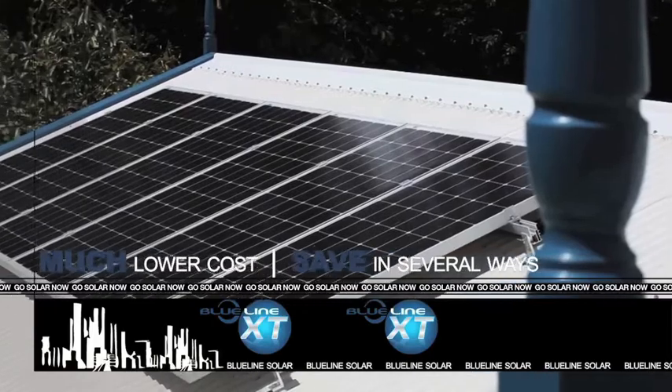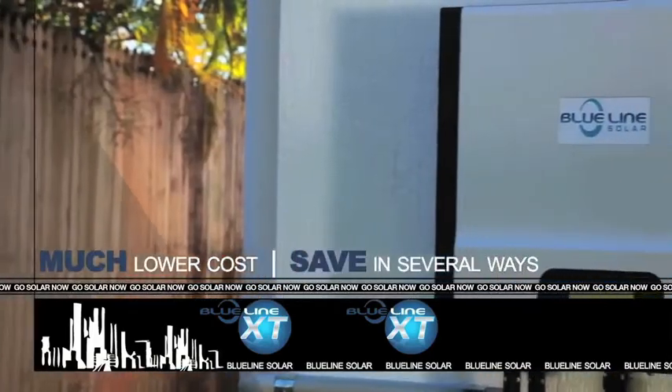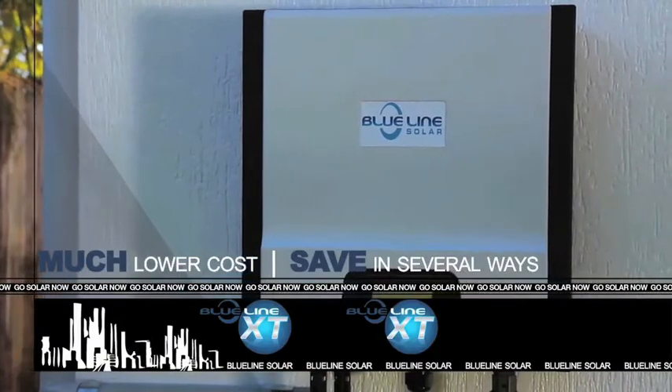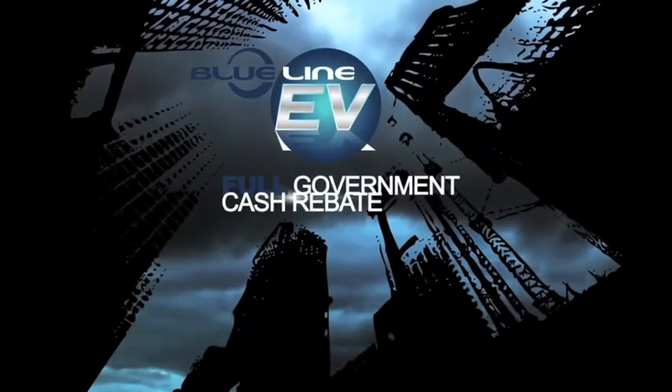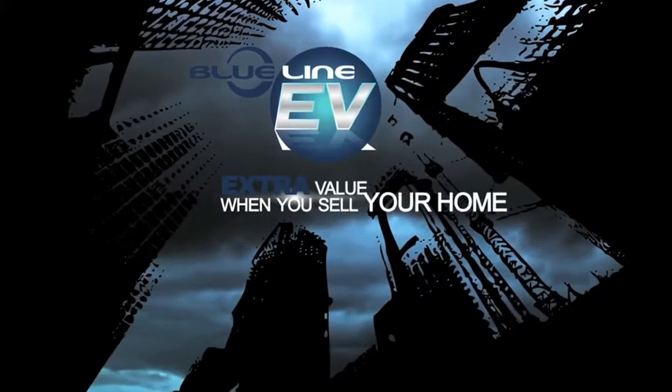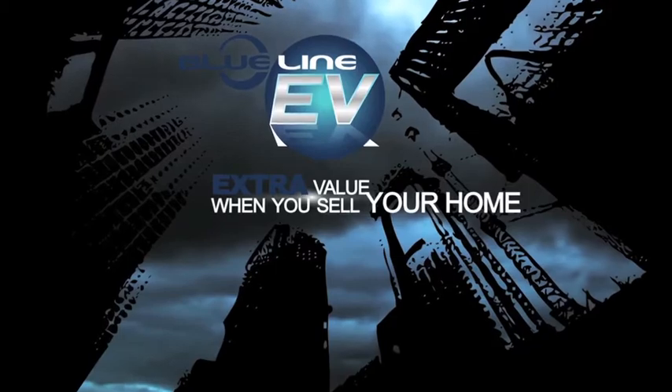On a minimal, totally affordable initial outlay. On vastly reduced power bills. On the money you get back for that extra voltage that goes to the grid. And with the full government cash rebate. It also adds to the resale value of your home — extra value when and if you sell your house.